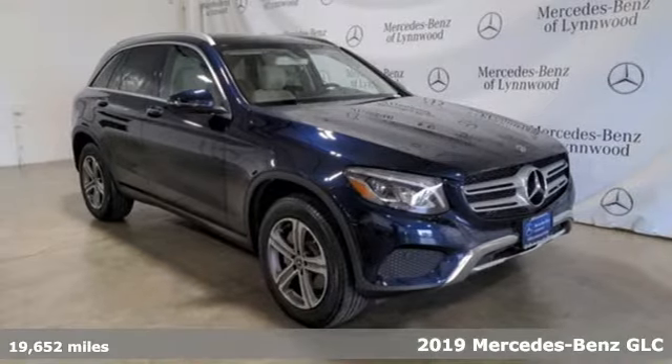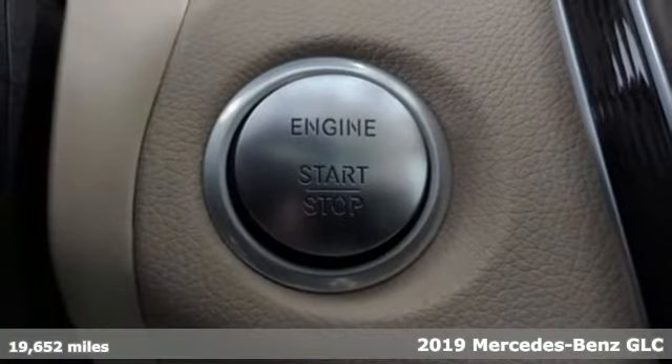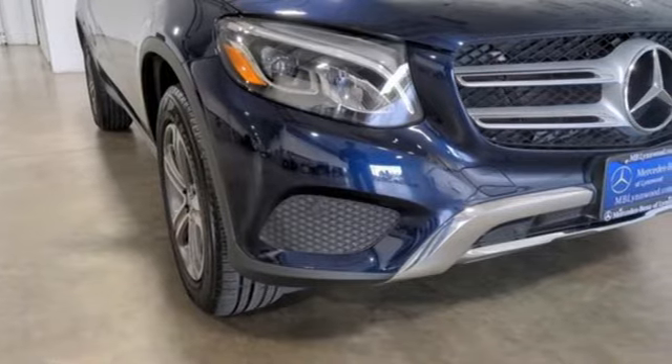It's a certified 2019 Mercedes-Benz GLC. The shape ignites your passion for driving and the engine delivers on the promise. You will look forward to every drive with features like these.